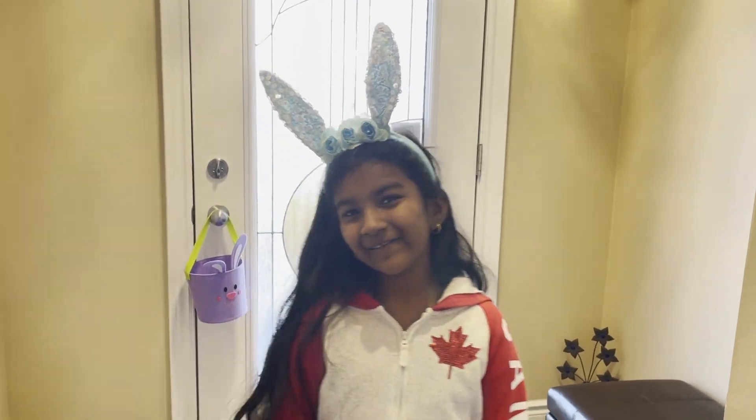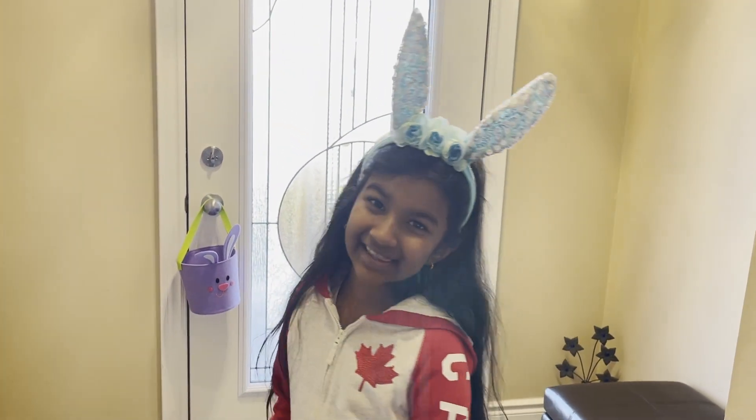Hi guys, in today's video we're going to be going on an Easter egg hunt. Let's go!